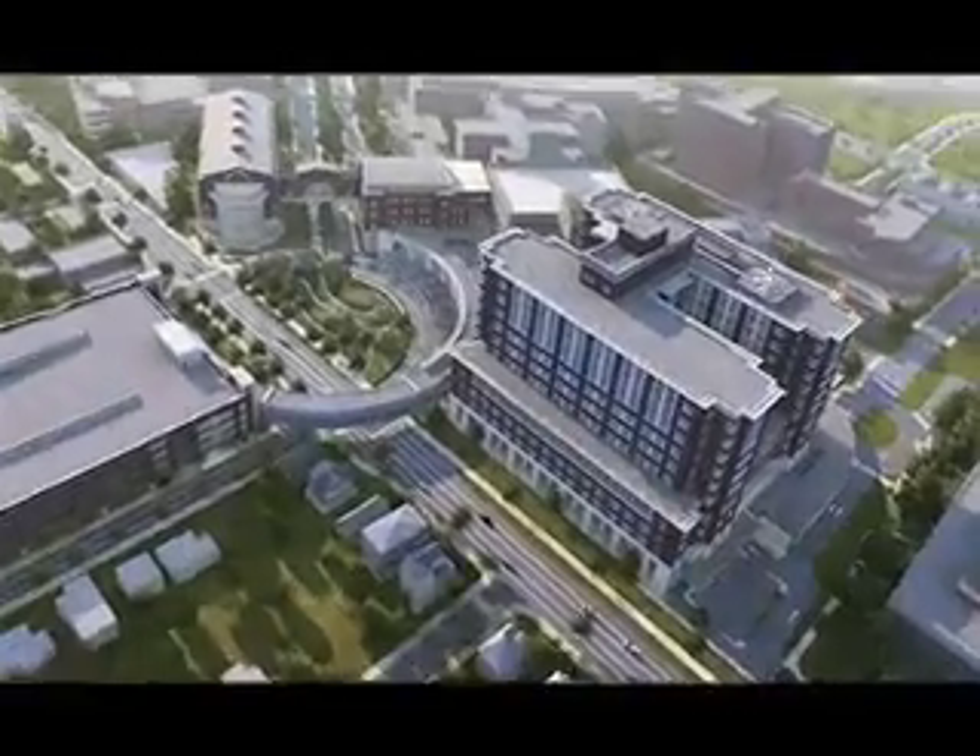Fifty years after the groundbreaking for the current UK Chandler Hospital, a new vision is well underway. The University of Kentucky always had a particularly important place in my grandfather's heart. I heard him say many, many times that the most important thing that a public servant could do would be to contribute to the health and welfare of his or her people.